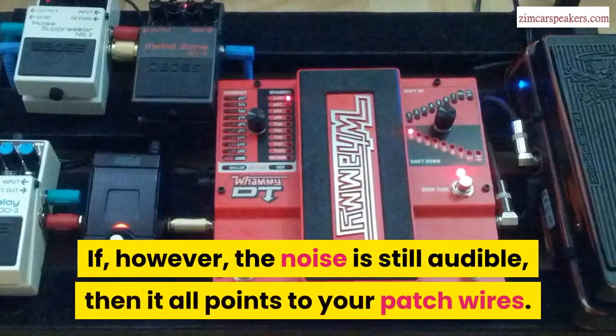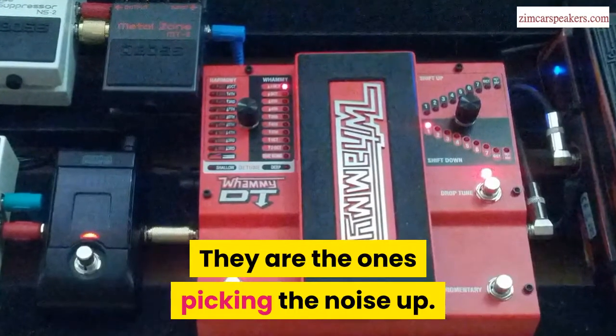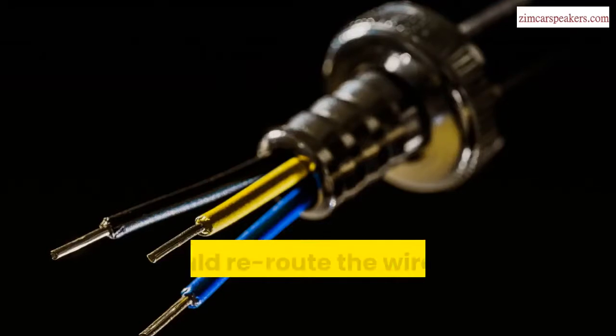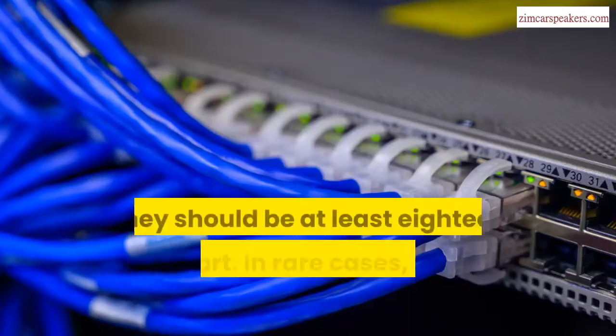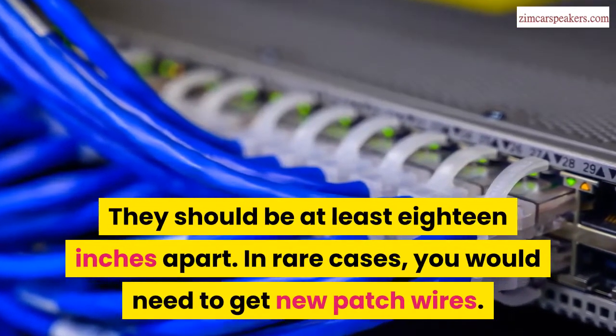If, however, the noise is still audible, then it all points to your patch wires — they are the ones picking the noise up. To fix this, re-route the wires and set them apart from power wires; they should be at least 18 inches apart. In rare cases, you would need to get new patch wires.